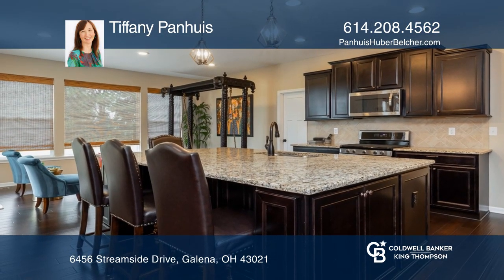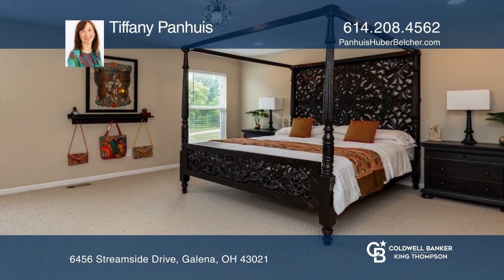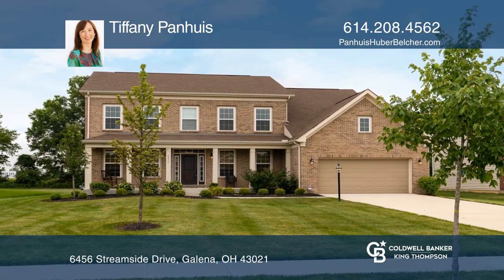The second-floor master suite features a large walk-in closet and soaking tub. Come see all this home has to offer with Tiffany Panuos.